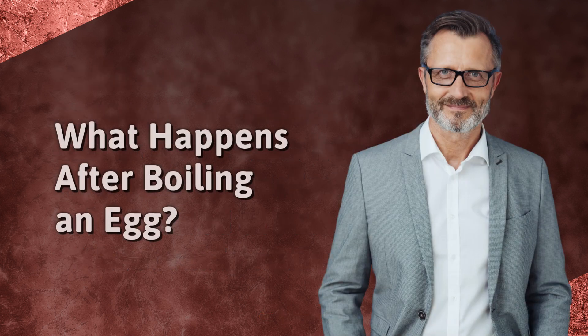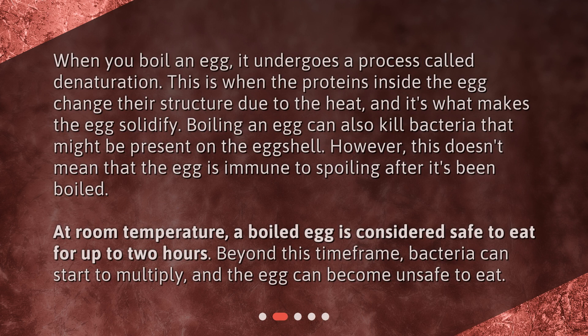What happens after boiling an egg? When you boil an egg, it undergoes a process called denaturation. This is when the proteins inside the egg change their structure due to the heat, and it's what makes the egg solidify. Boiling an egg can also kill bacteria that might be present on the eggshell. However, this doesn't mean that the egg is immune to spoiling after it's been boiled.